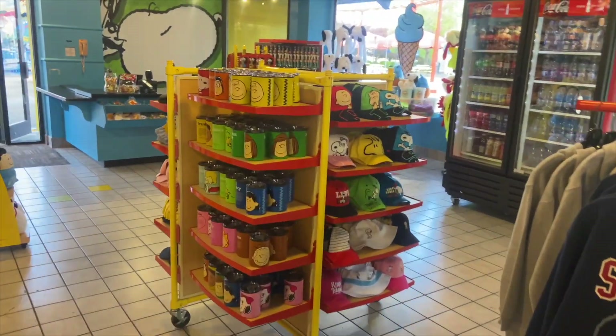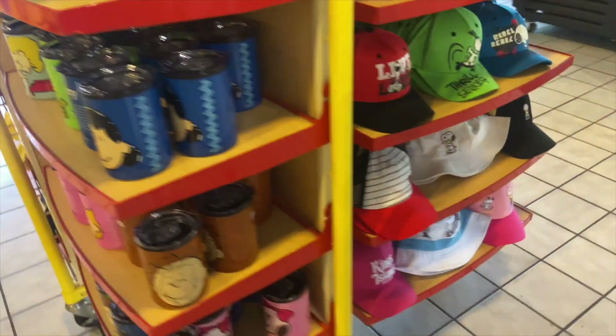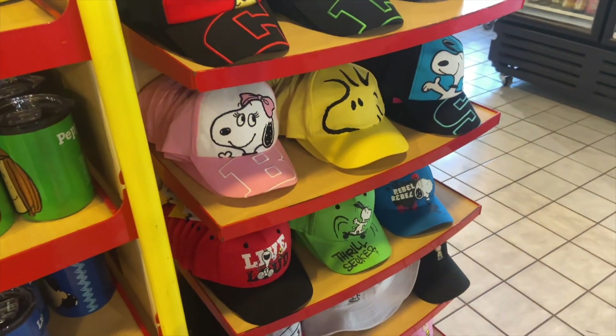Honestly, the thing that I like the most here — these mugs and these hats. Do I need one of these Charlie Brown hats? Let me know down in the comments if that's something I should buy. Would that complete my brand? I think it might.